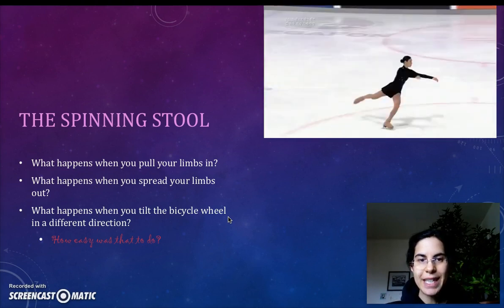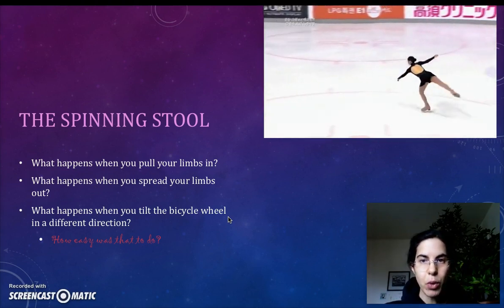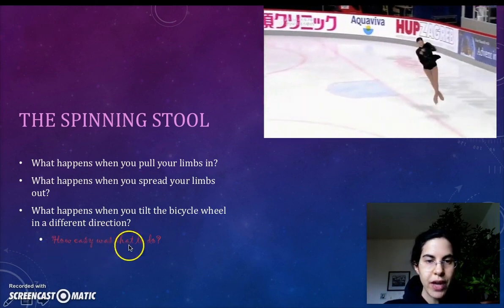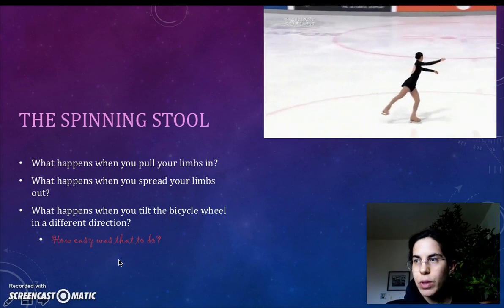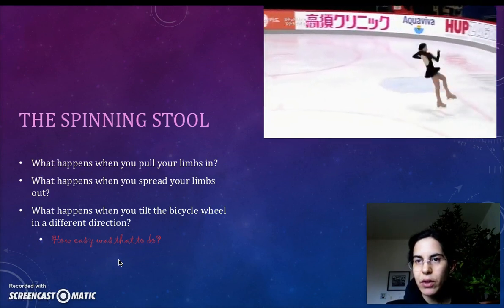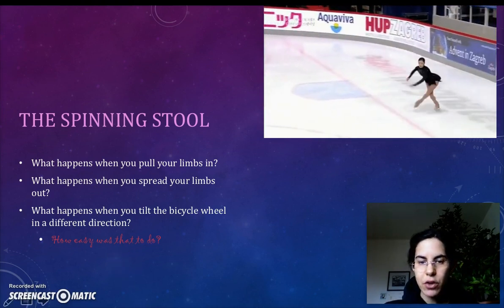The only force inside the problem — the one that provided the torque that started you turning — was the fact that turning the bicycle wheel while on a spinning stool, when the bicycle wheel is also spinning, is surprisingly difficult to do. You can feel the force in your arms.